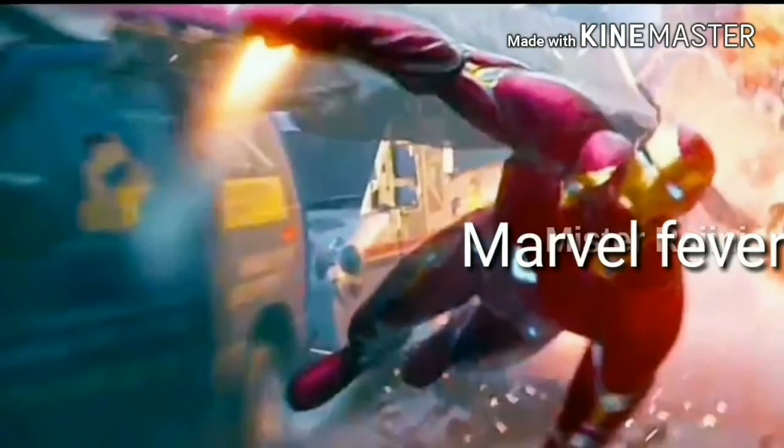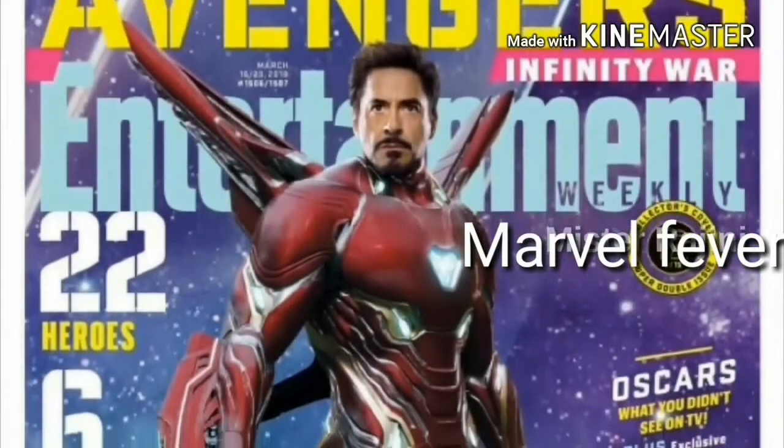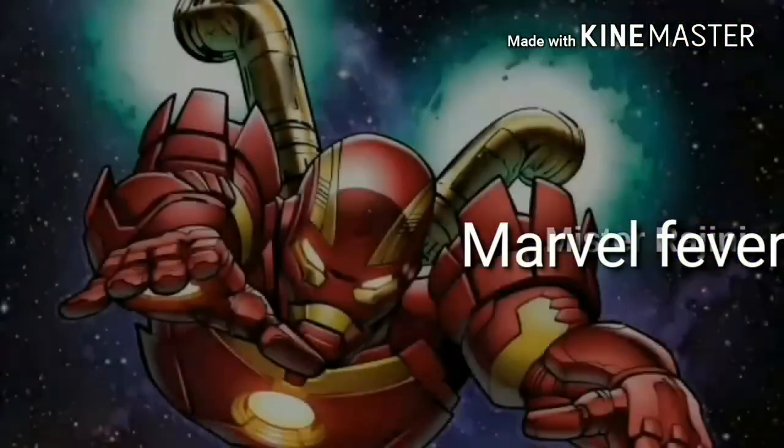Number 5: Repulsors. We can see so many repulsors which help Tony to see his enemies in 360 degrees with the help of repulsors and cameras. This is all about the Iron Man's new body and new suit, the Bleeding Edge armor. Thank you for watching.